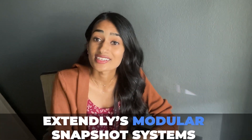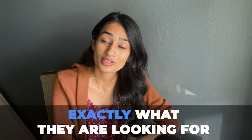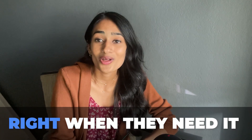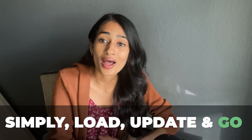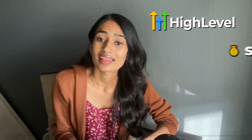That's why we've built Xtendly's modular snapshot systems for you — to provide your customers exactly what they're looking for right when they need it. All you have to do is load it up, update it, and go. These snapshots are built to be small systems that focus on nailing a particular activity within HighLevel, like sales, reviews, conversation management, and list management.